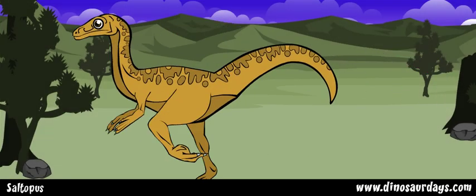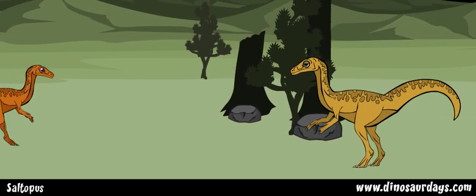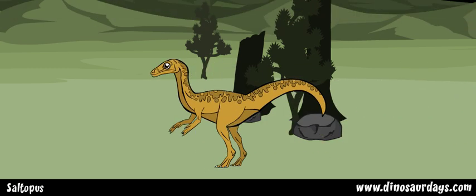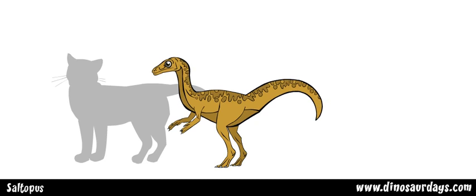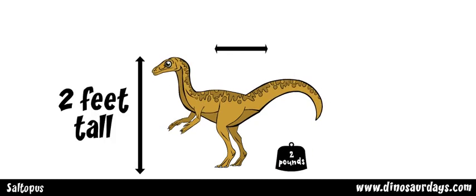Saltopus lived in the late Triassic period, about 225 to 222 million years ago. It was one of the smallest dinosaurs — not even as large as a cat. It weighed only two pounds. It was two feet tall and two feet long.